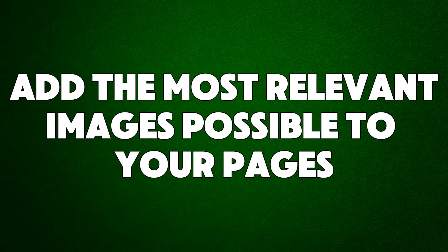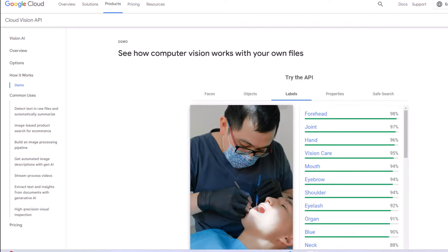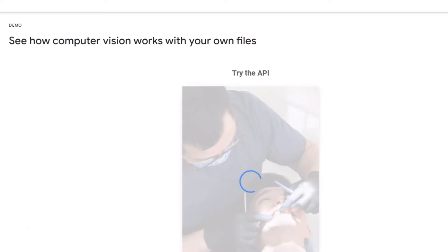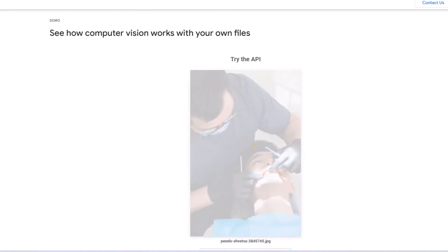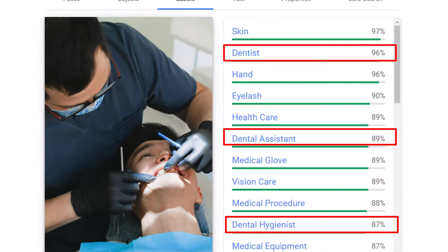Hack number seventeen: add the most relevant images possible to your pages. As technology gets better, so do search engines — Google Vision AI can analyze images and automatically generate relevant tags and descriptions for them. You can use Google Vision AI yourself and reverse-engineer the process to make your pages more relevant. Run the images you want to use through Google Vision AI first and check what tags Google creates for them. Use the images with the tags that best match the service or product page you are trying to rank for to help improve your rankings.